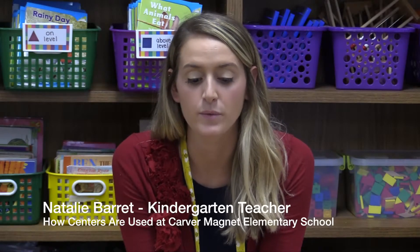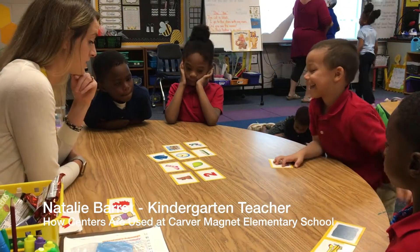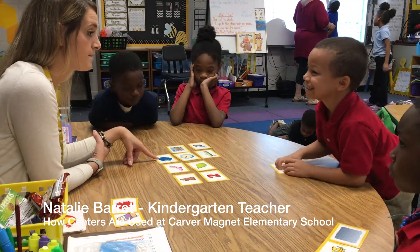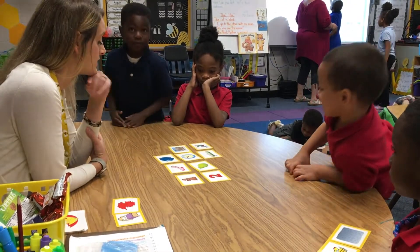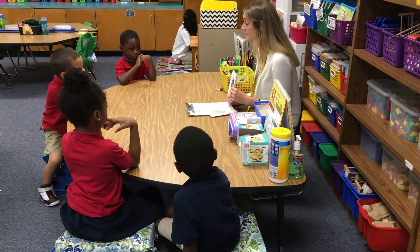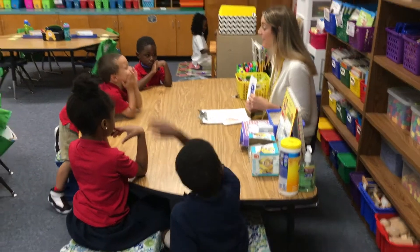Having centers in my classroom really allows me to pull four or five students and work with them on a personal level. It really gives teachers a knowledge base of where your students are as learners and where they need to go to make the growth you need them to make. In my centers, I want students to be able to work independently so I can really focus on my group of kids at the table. So I use a lot of technology in my classroom.